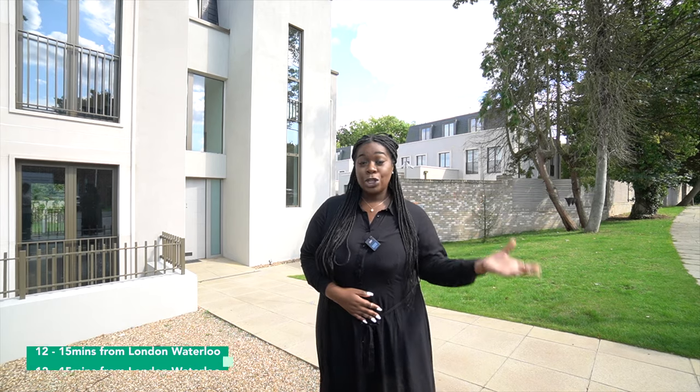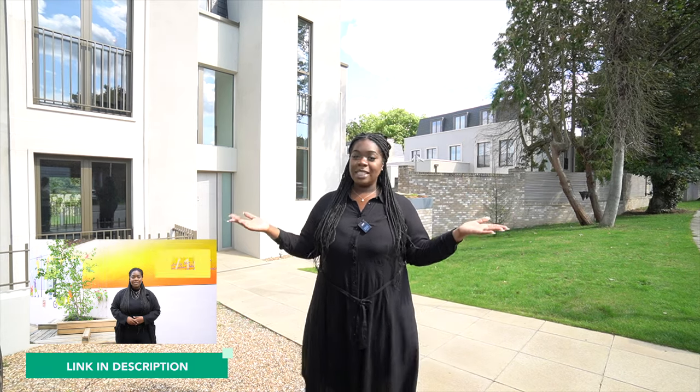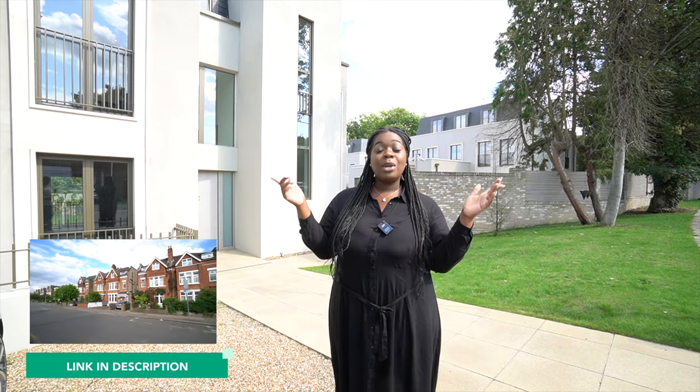If you're looking to go into London, it is 12 to 15 minutes away from London Waterloo. It is close by Wimbledon Park as well as Wimbledon Park Golf Club, so you have everything you need around this area. If you want a more in-depth review on what it's like to live in Wimbledon, please check out our video — the link will be in the description box.